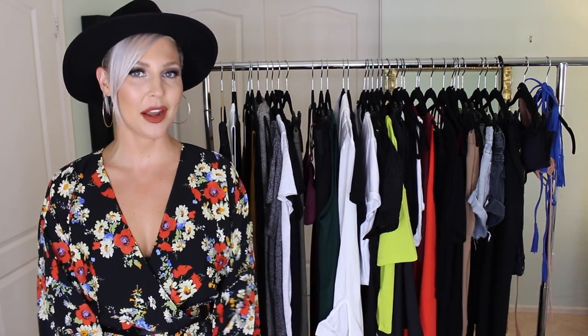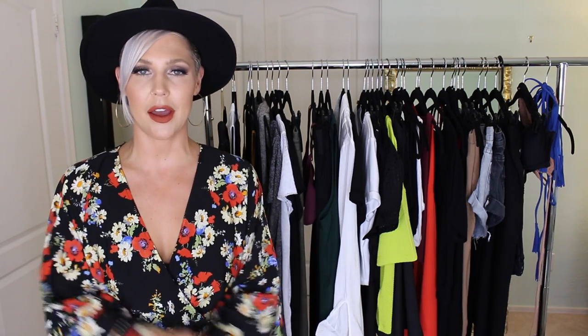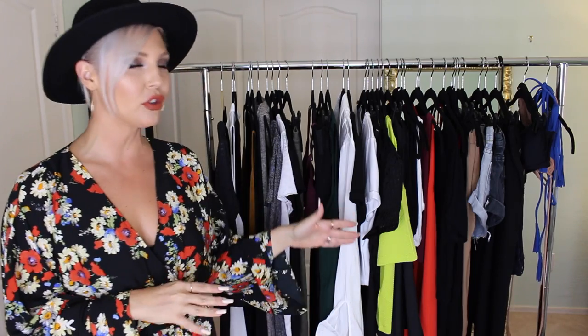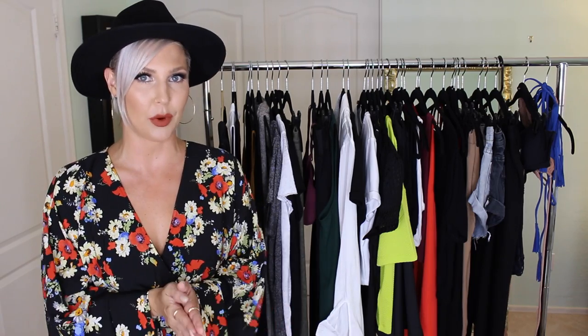Hey guys, welcome back to my channel, my name is Jessica. Today's video is going to be a huge fashion haul — these are items I've collected over the past few months. I love to look at other people's haul videos when I'm online shopping to get a better idea of quality and style, so I hope this gives you some inspiration.